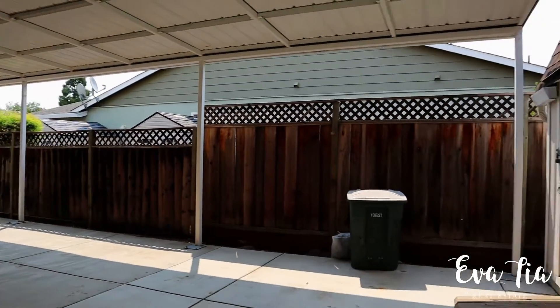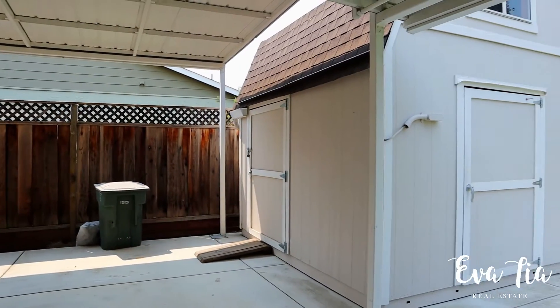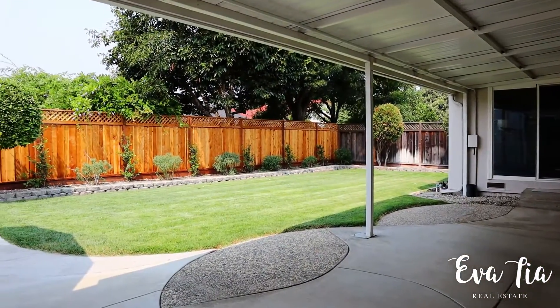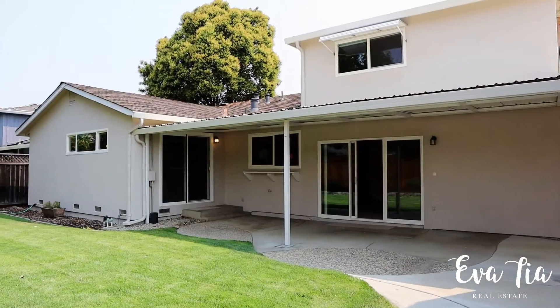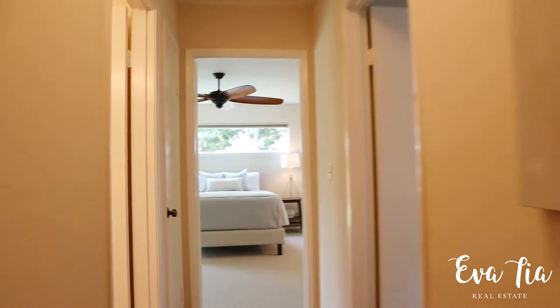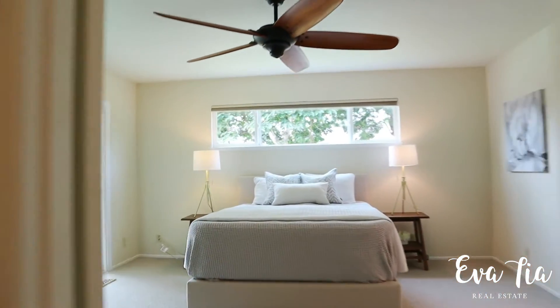The downtown and award-winning K through 12 schools are nearby, plus it's only minutes away from ACE and BART trains. Contact me anytime for more information on this beautiful home.